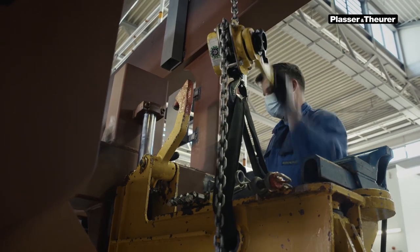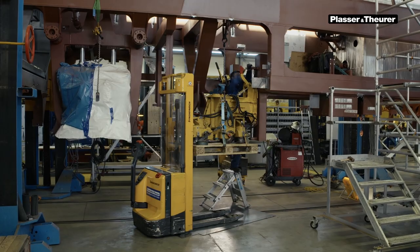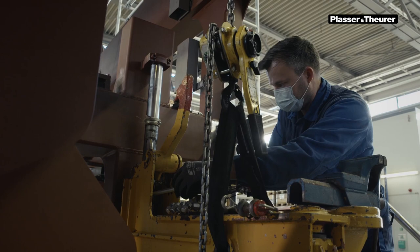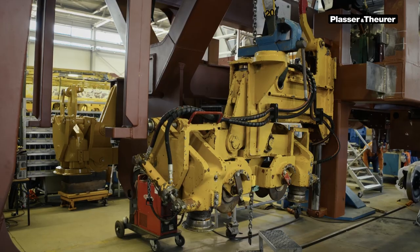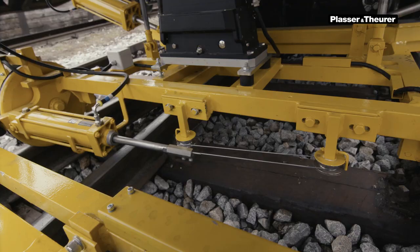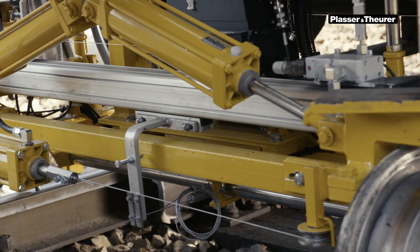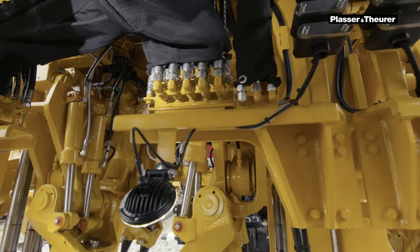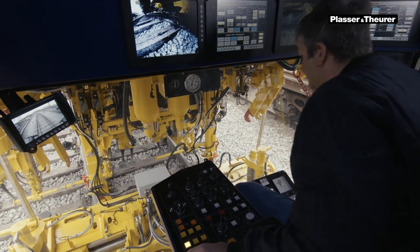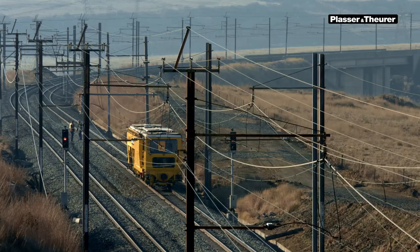Not all outdated machines must be replaced by new ones. Generally, we recommend assessing whether a modernization or retrofit by Plasser and Theurer could be an option for your machine. In many cases, lower costs and a quick reintegration into operation will make retrofitting the best solution. Besides, your staff will be happy to keep working with the machine they are familiar with for an additional ten years.